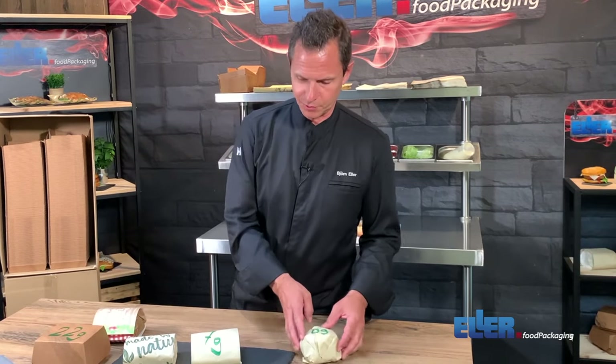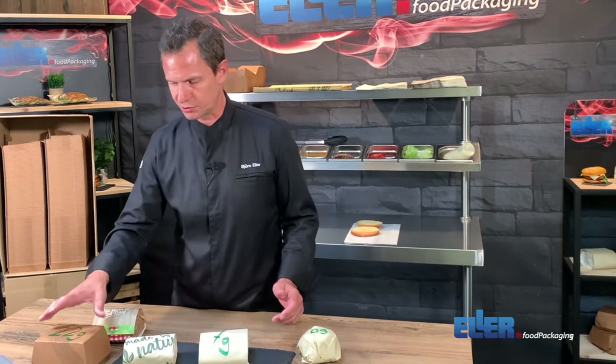Is this also cheaper? Yes, it is much cheaper than the clamshell. Of course it's more expensive than the wrapping paper, but compared to a clamshell you can save a lot of money.